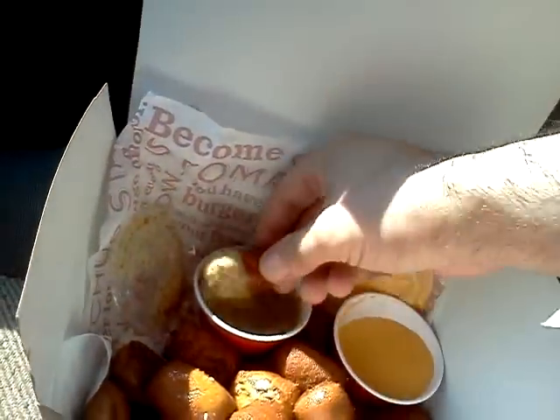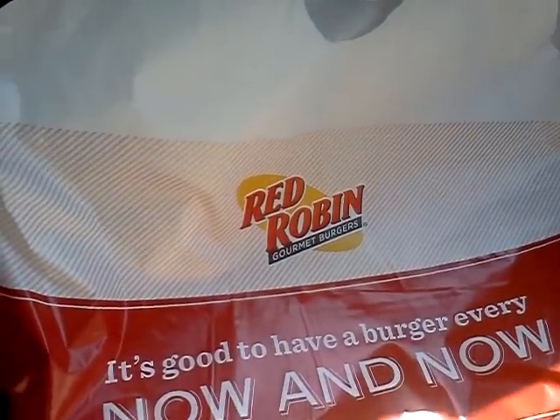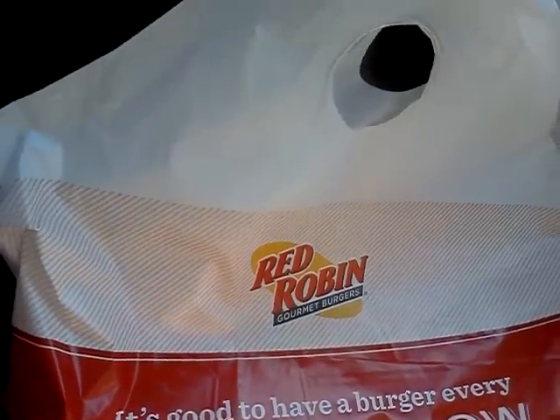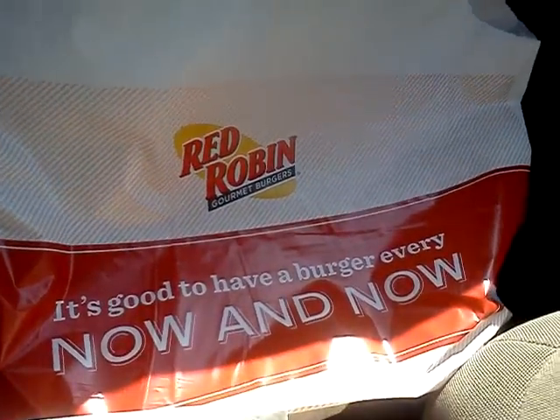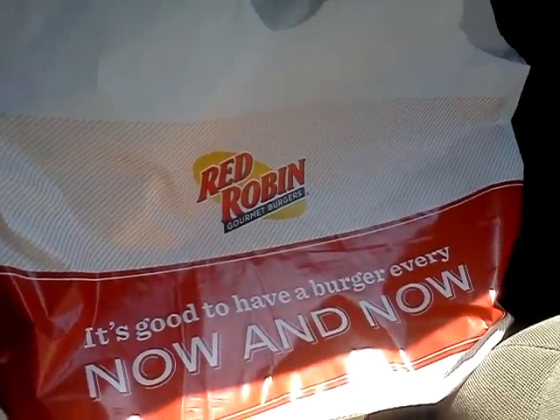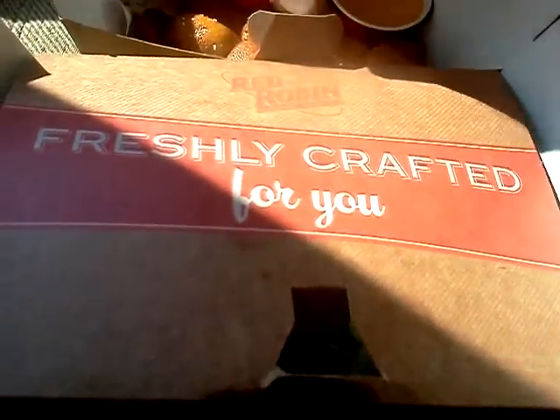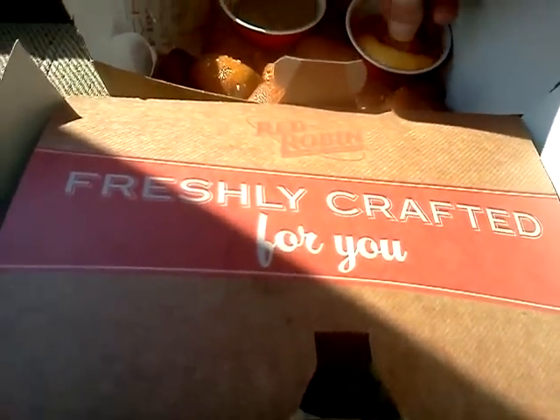Let me go ahead and grab some of the pretzel nuggets and take a look at the bag while I take a bite. First with the beer mustard. Take a look at the box too, for a little variety. And some of the beer cheese.